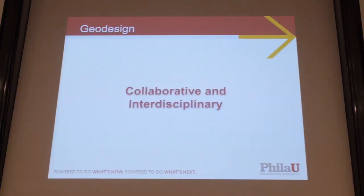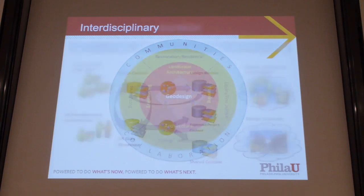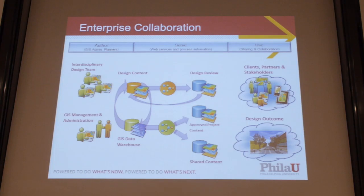The umbrella of geodesign is pretty broad — much like the umbrella of landscape architecture. Our specialization in geodesign is collaborative and interdisciplinary. We get that from the university and from geodesign itself. We see it at the intersection of all these professions. We don't see it as its own field. This is from a workshop I participated in at the geodesign summit a few years ago, something that Esri was very interested in. We started to implement this at the university.